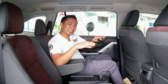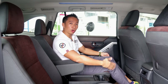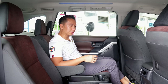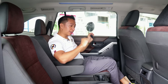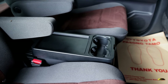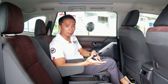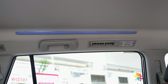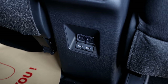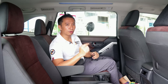The Zenix V gets the same captain's chairs found in the Zenix Hybrid for the second row, but we miss out on the ottoman — so you can't put your legs up here. We also lose the power recline function of the top-spec Zenix Hybrid. Still, these are really good captain's chairs with a mini table in the middle with cup holders. We still get ambient lights up top, ceiling-mounted AC vents with its own blower control, and a pair of USB Type-C charging ports.